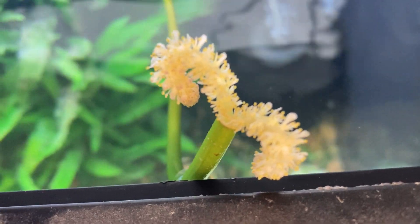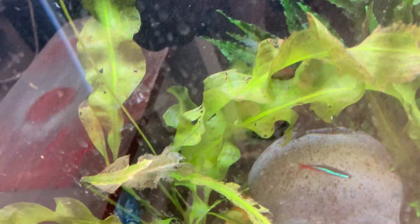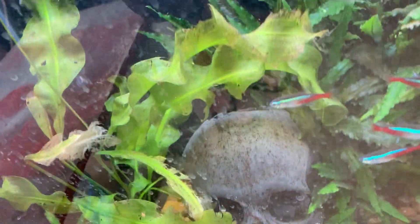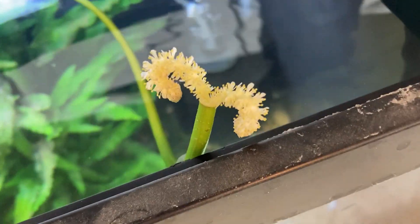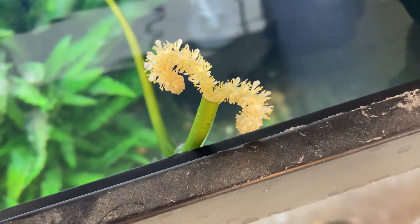Anybody know what this plant is? Put it in the comments, please. Look at those weird leaves. Hopefully it comes back now that I got it out of the plant killer tank. Once again, does anybody know what that flower is? Let me know. Thanks.